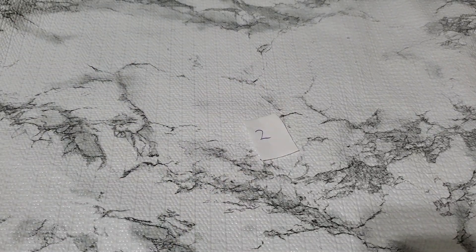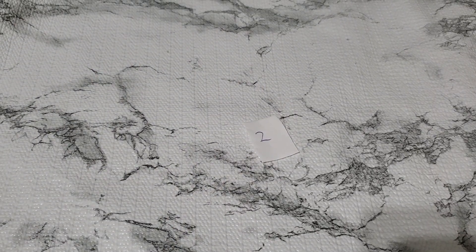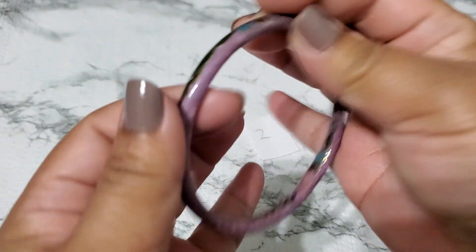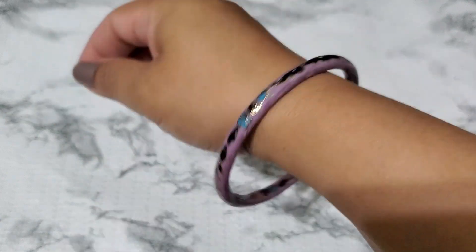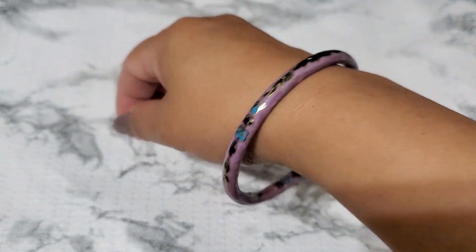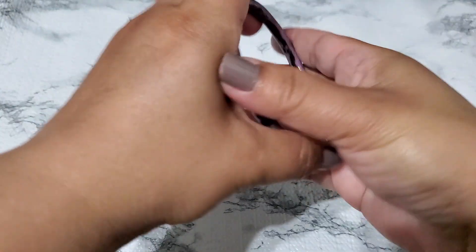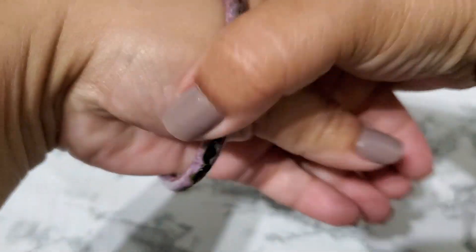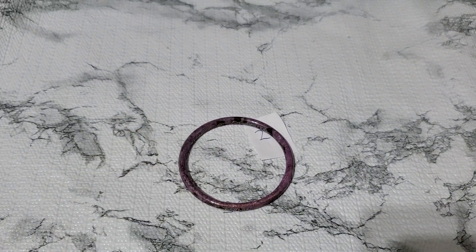I really appreciate all you guys. Oh, this one is so pretty. I love this purple. Look at this — this is such a beautiful lavender color. I think this does fit me but it's gorgeous. And that's number two.